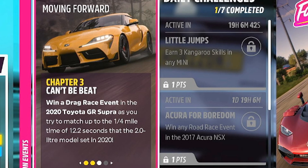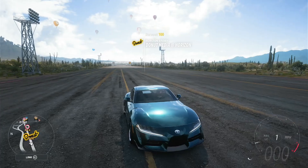Going to chapter number three, Can't Be Beat. We need to go ahead and win ourselves a drag race. And thankfully for us, we're in the right place to do it.